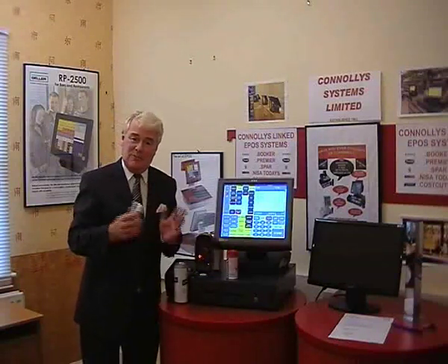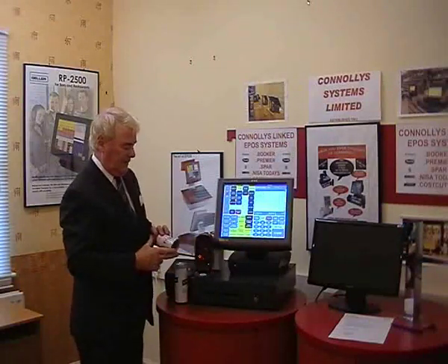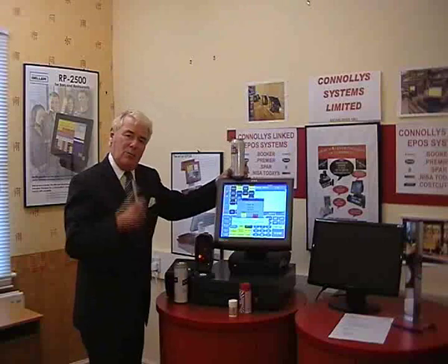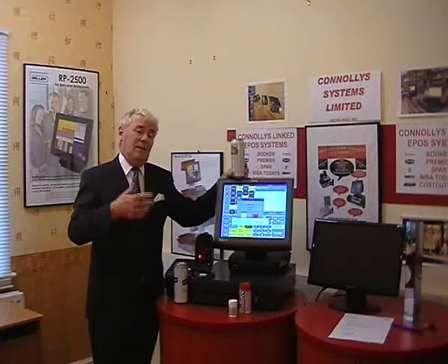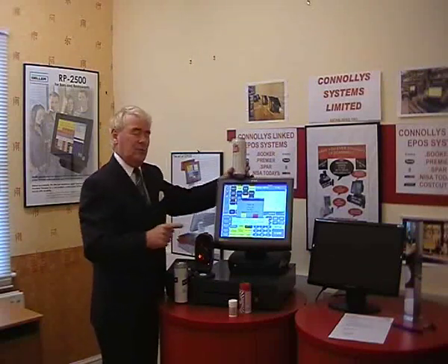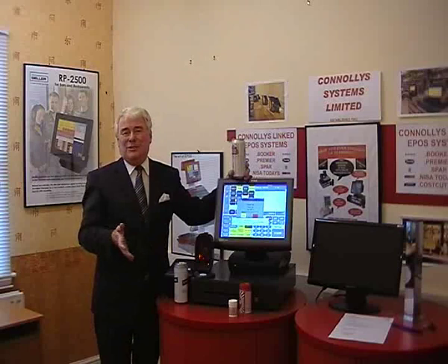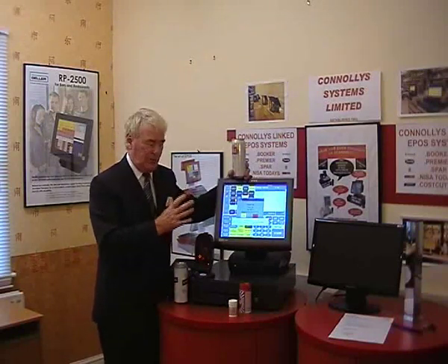The first time we scanned it, we put the price in. Now the next time we scan it, watch — bang, and it goes. Now we're going to say check the age. They say they're 18 but they've got no ID. Everybody in the country has to keep a refusals book, but very often we don't fill it in. In this case, the machine will remember it for you.